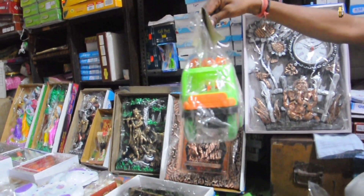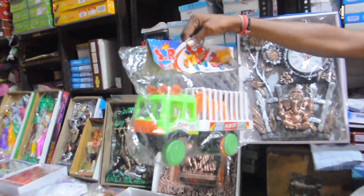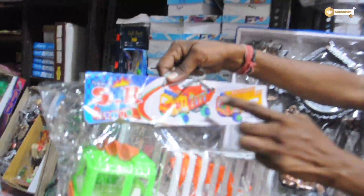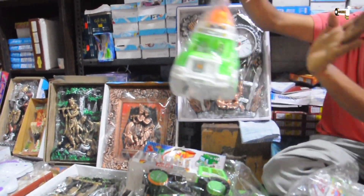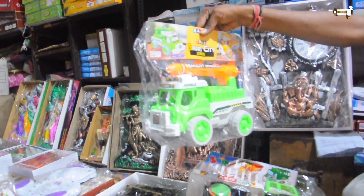I will show you some items now. This is a tiger toy for 45 rupees, sir. This is a truck and a bottle — also a product for 45 rupees, sir. And this next one — this is a product for 60 rupees, sir.